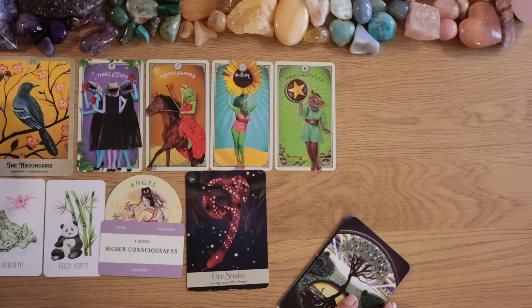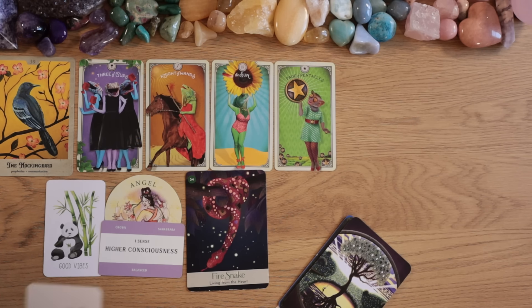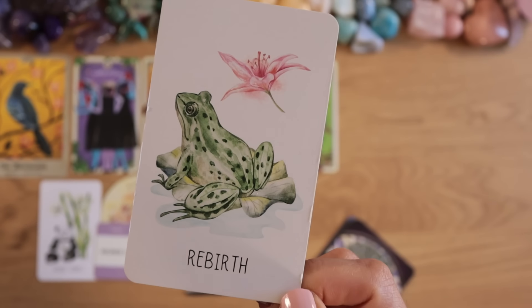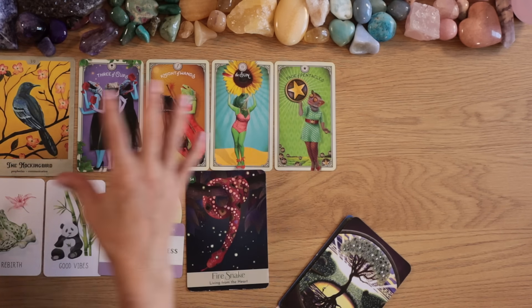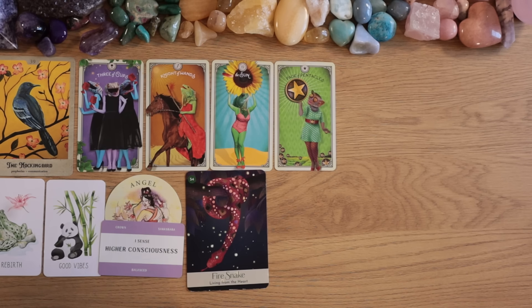This will happen — you will go through this. And for some of you, maybe it's not even a big thing because the Rebirth card here doesn't show anything disturbing or difficult. The frog on the card looks very peaceful. It seems like maybe you already did all the work and now you're really just shifting your energy. Things are going to turn out very good for you, pile two — very good for you.